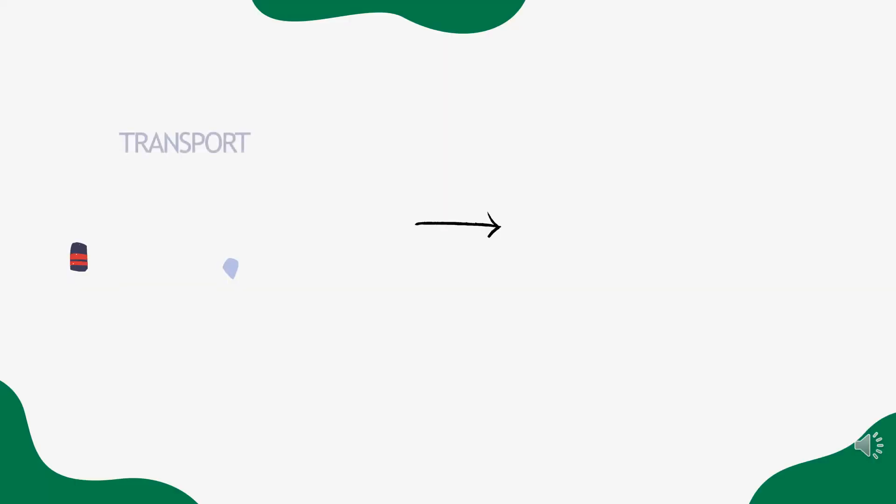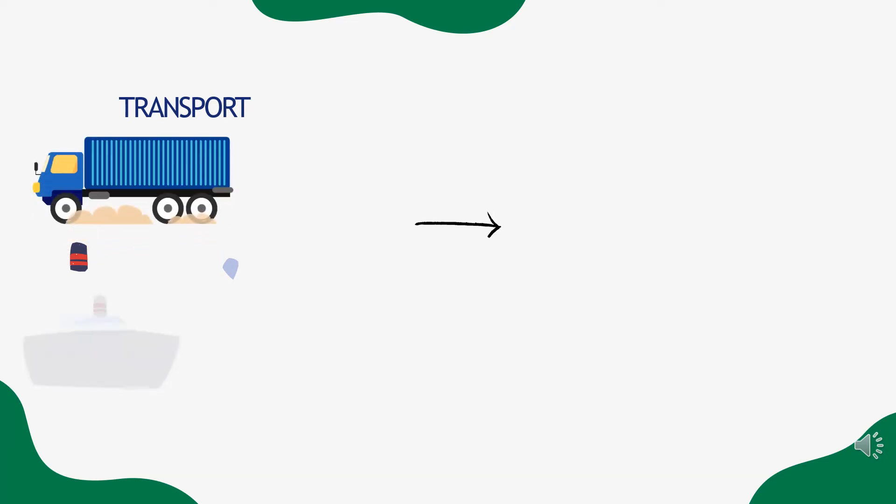Then the product will go through shipping and delivery all over the world for consumer use.